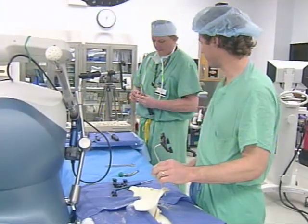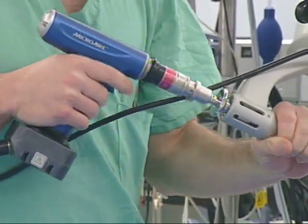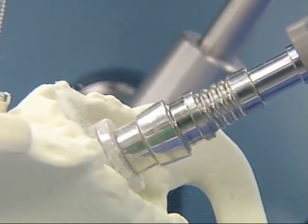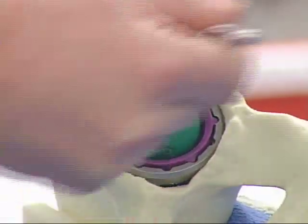He's performed numerous knee and hip replacement surgeries with the help of this technology and explains how it works. I'm able to bring in this arm and ream away the bad, diseased part of the socket. It allows me to do that in a very controlled fashion. In turn, I'm able to put in the artificial, or what we call prosthetic, socket in the appropriate position.